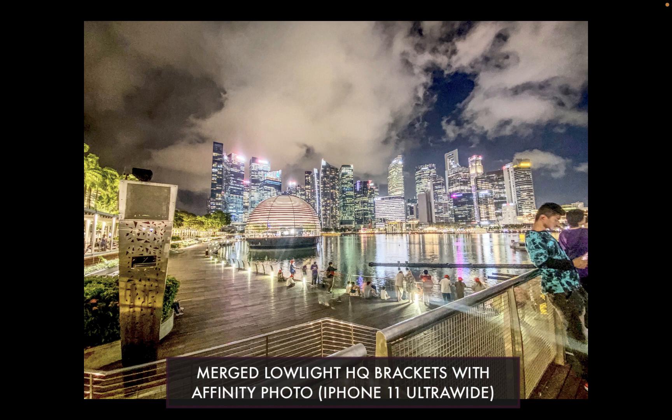Note that the phone needs to be stabilized with a tripod or braced against the wall to avoid camera shake. Here's an example of a result merging high quality brackets taken with an ultra-wide-angle camera on an iPhone and merged with Affinity Photo.